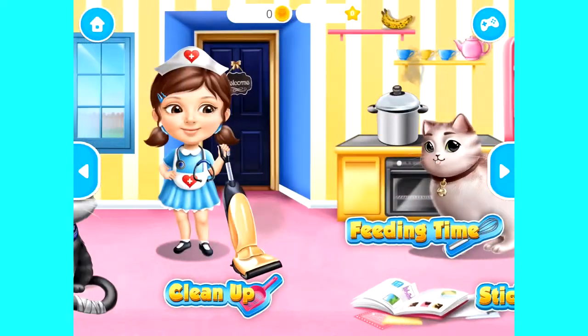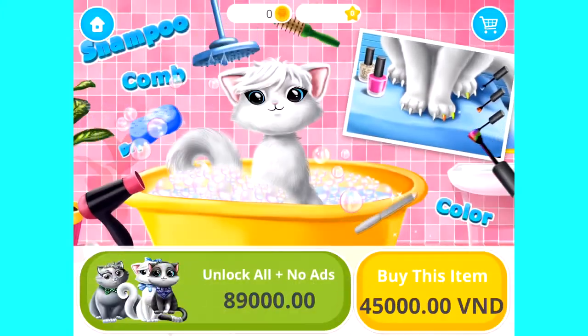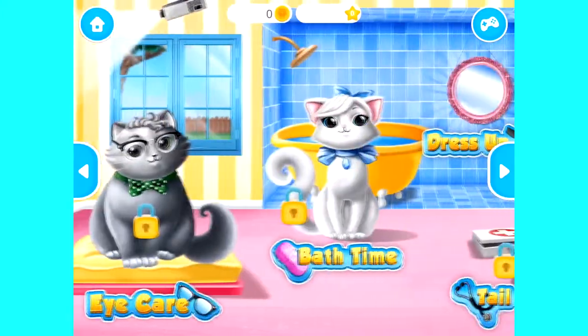Sweet baby girl, welcome to the shelter. Snowflake needs to take a bath. Welcome to the shelter.